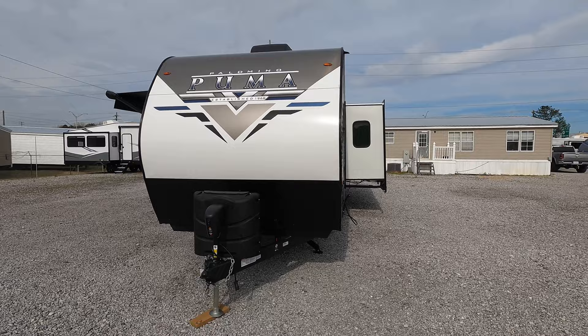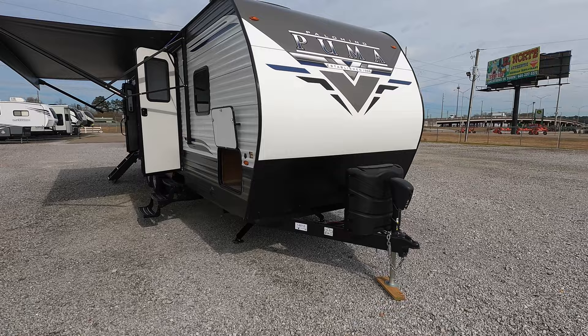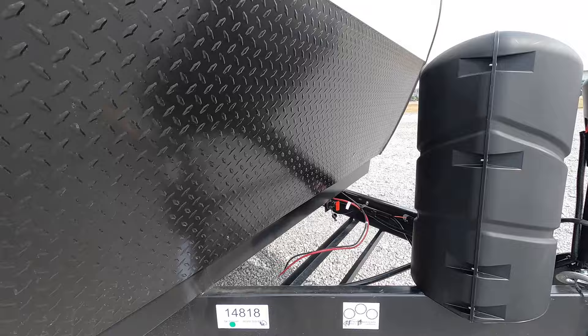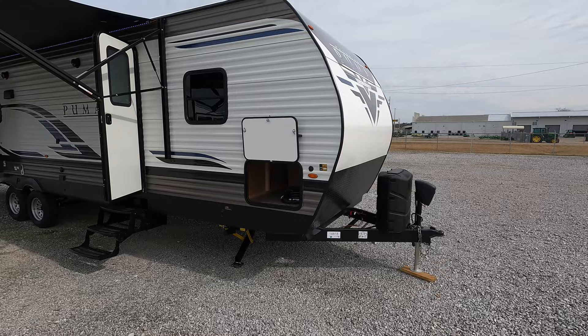Here on the front of the coach, electric tongue jack with two 20-pound propane bottles. That black material is kind of a diamond plate — sheet metal — to assist with road debris kicked up from your vehicle. And that red switch right over there is the battery disconnect switch. There will be a plastic battery housing placed there once the camper is sold.